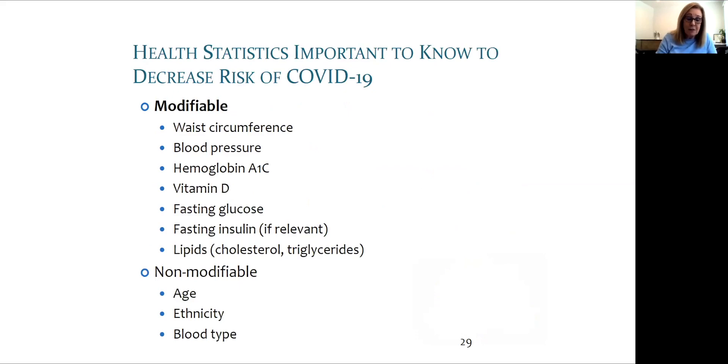What health statistics or data would be helpful for you to know at this time? There are some modifiable risks: waist circumference of half your height or less is a simple guideline for belly fat, which leads to chronic inflammation. High blood pressure is another risk factor. Glucose control, estimated by hemoglobin A1C, fasting glucose, and fasting insulin if the first two are elevated, are also important.